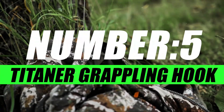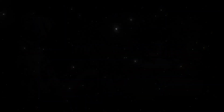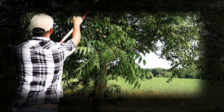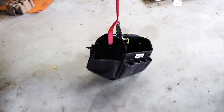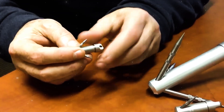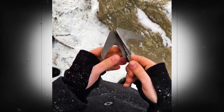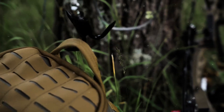Now moving on to number 5, we have the Tightener Grappling Hook. Embark on a new era of exploration with this powerful and versatile tool, designed for those who seek adventure beyond the ordinary, providing a gateway to reach new heights and conquer uncharted territories. Crafted with precision and durability in mind, the Tightener Grappling Hook is an engineering marvel, made from high-quality, corrosion-resistant materials. Its carefully designed structure guarantees both strength and lightness, making it an essential companion for any daring expedition.